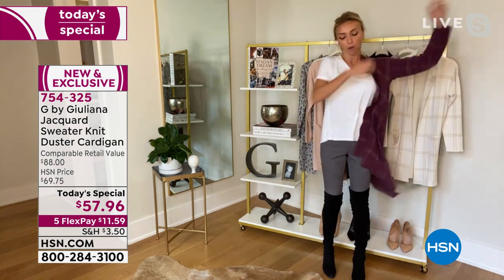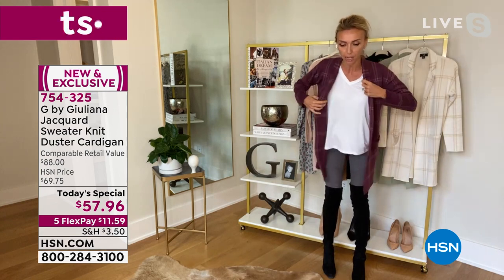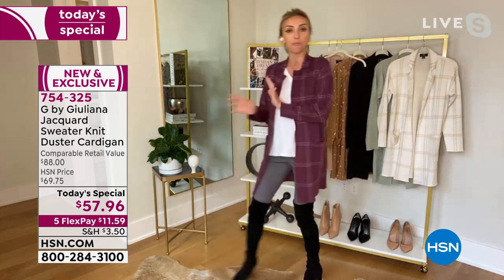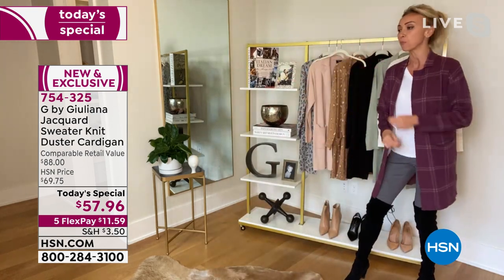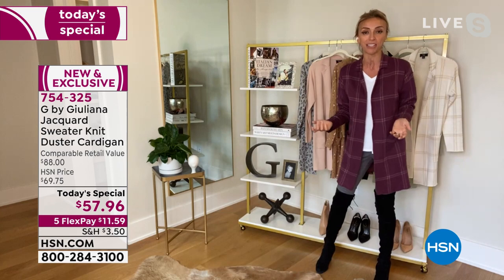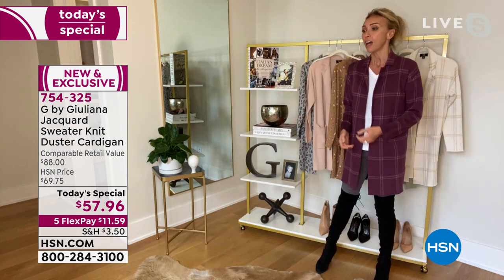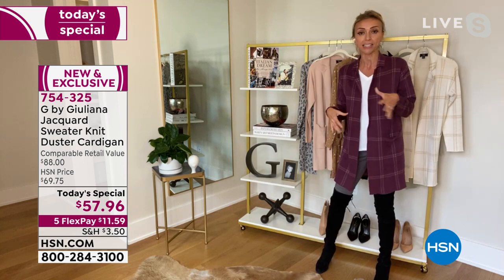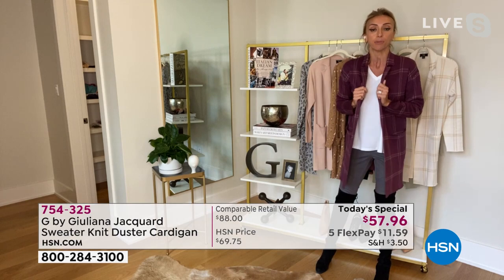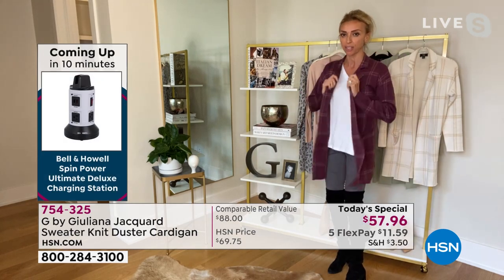When I wear it, it just changes things. I have my basic tee, I throw this on — I'm ready to go. I'm ready to go to lunch, meet a friend for dinner, go about my day. Even on a chilly morning, I grab this with my sneakers or sandals and just go take the dog for a quick walk. This is what I'm putting on because it is so easy. There's such an ease to this.